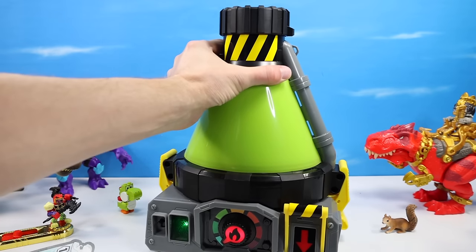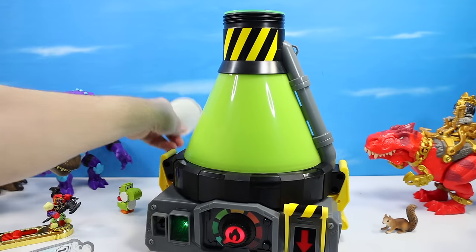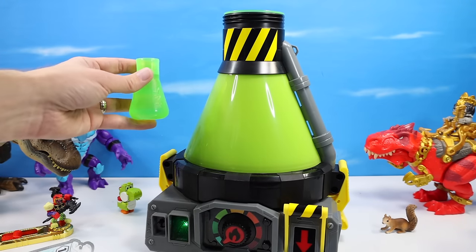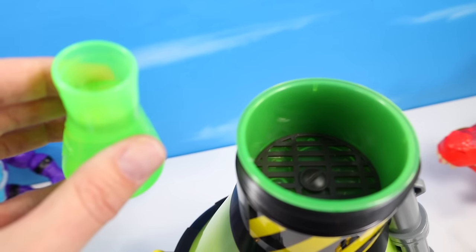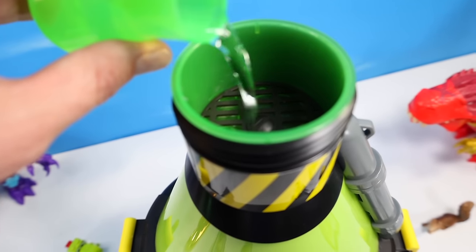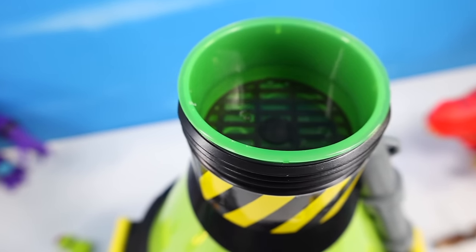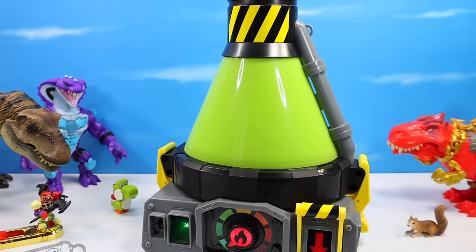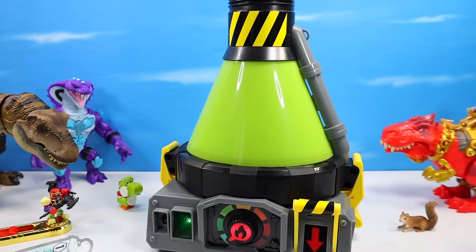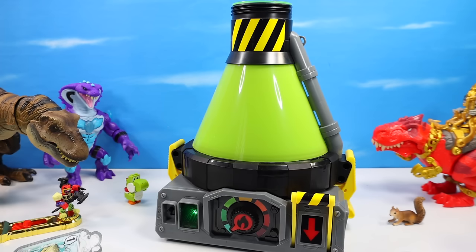Now we'll remove this top and place in our solution. I've got a small vial of water filled and ready to go, so let's fill up the top. After doing this four times you can work at your own pace — don't let this machine rush you. Enjoy the process, it is a lot of fun. We have our solution in and now we can turn the heat dial.